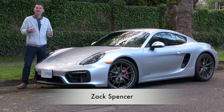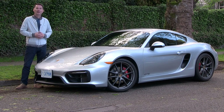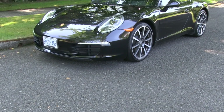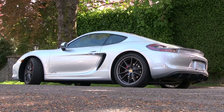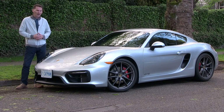Here we are looking at the Cayman GTS. The Cayman and the Boxster are a couple of favorites of mine in the Porsche lineup because the big dog, the 911, has gotten quite a bit bigger. This Cayman with the fixed roof kind of reminds me of older Porsches in dimensions — and certainly not in power, because this car has a lot of grunt.